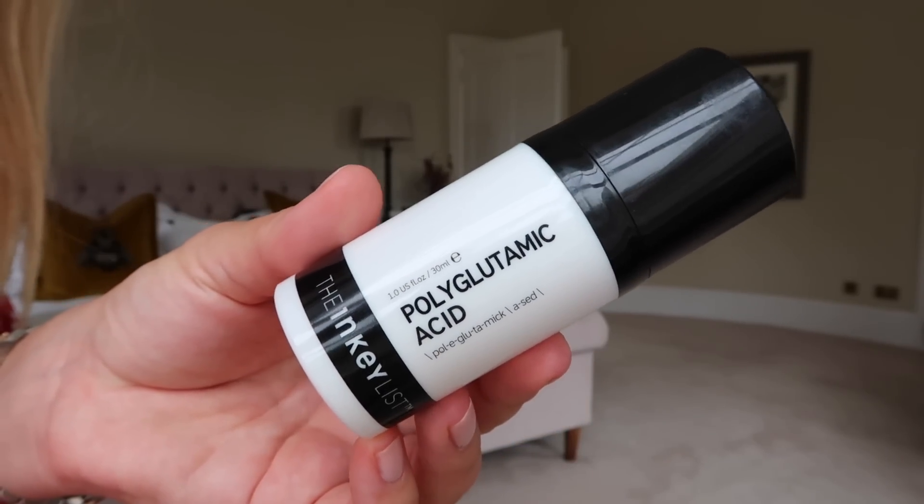I wanted to talk about some current beauty favorites. I'm going to talk about skincare first. I've got one thing on the skincare front that's actually an old favorite I've fallen back in love with. During pregnancy you can't use loads of active skincare products — things like retinol or high-concentration acid peels — so what I have been using is my Inky List polyglutamic acid. It's a similar kind of product to hyaluronic acid, really hydrating, and the texture of this product in particular is amazing — super smoothing and sits beautifully under makeup.